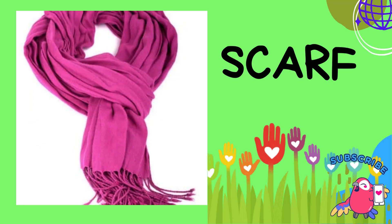Shirts: shirts are tops with buttons and a collar. They come in different styles. Scarves: scarves are not just for keeping warm — they're also a stylish accessory. You can wear them in many ways to add a pop of color to your outfit.